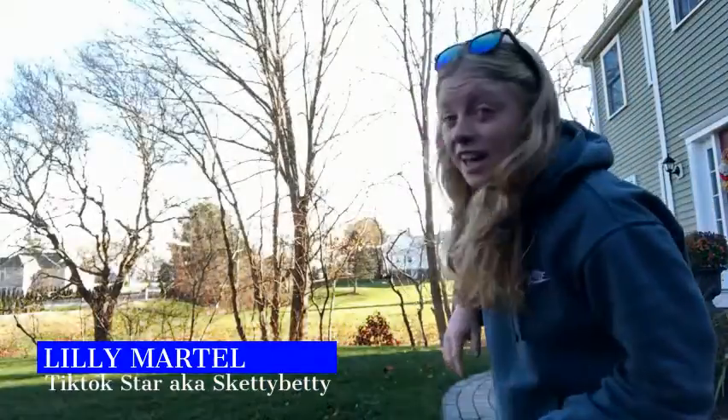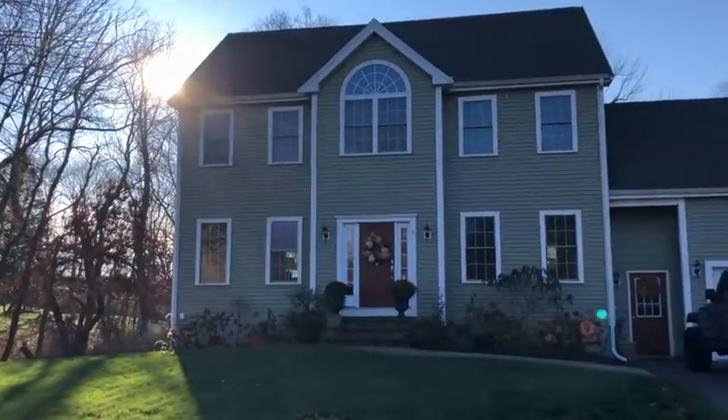Hi, I'm Lily Martel. Today I will be giving you a house tour. Hey guys, of course, come on in.